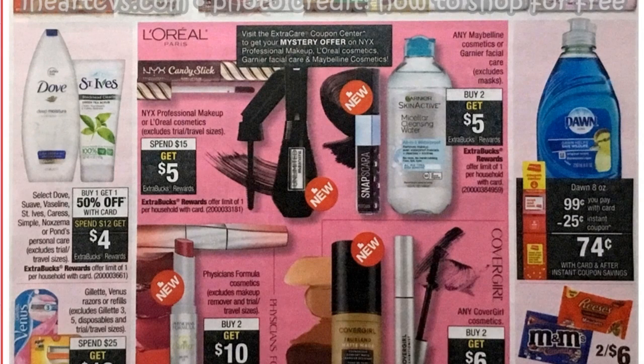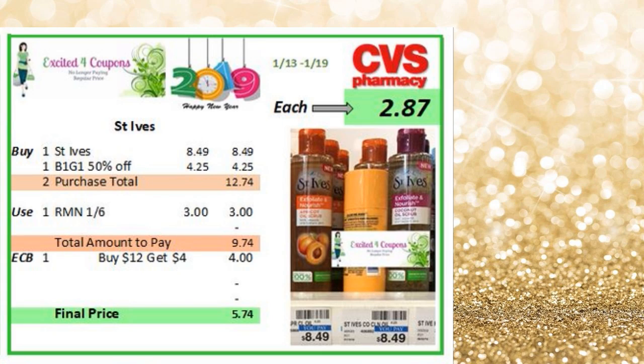At the beginning of the video I showed you part of the ad. Now we're going to focus on where it says Dove and St. Ives. As you can see, it says select Dove, Suave, Vaseline, St. Ives, Caress, Simple, Noxzema, or Pond's — personal care buy one, get one 50% off. When you spend $12, you get $4 ECB, and there's a limit of one. So I'm going to show you briefly just a few ideas of what you could do to combine.